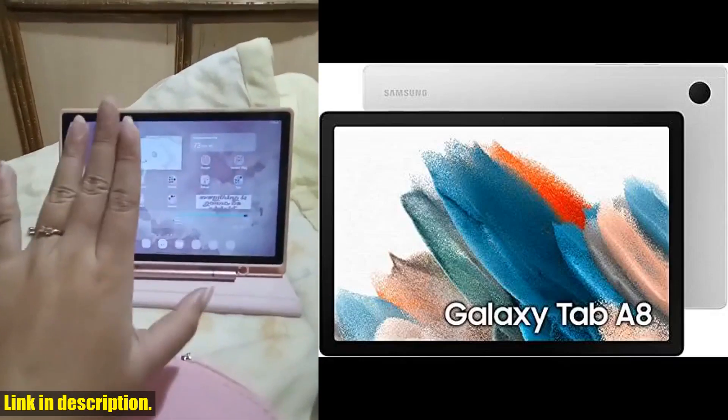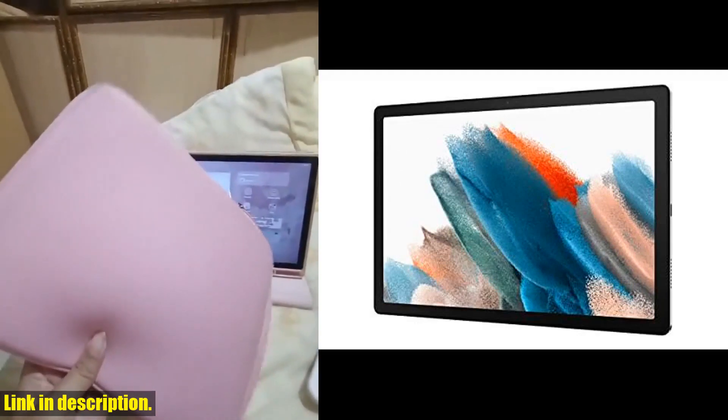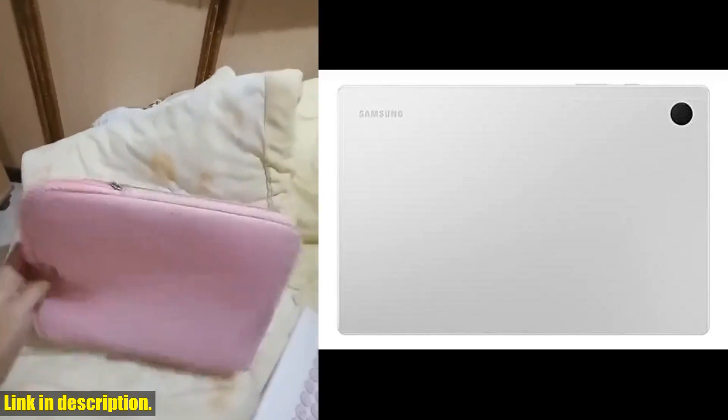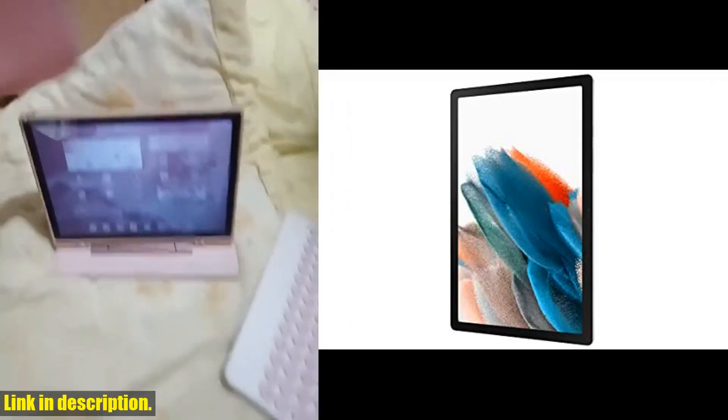Hey there, tech enthusiasts! Today we're diving into the amazing world of the Samsung Galaxy Tab A8 10.5 128GB Android Tablet. This Amazon-exclusive tablet is a game-changer for families seeking entertainment, connectivity, and convenience, all rolled into one.